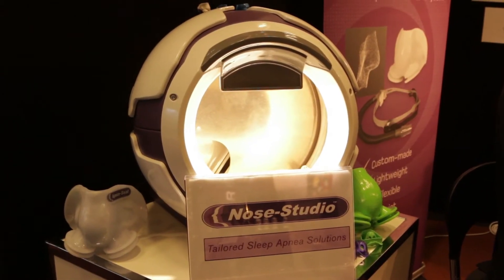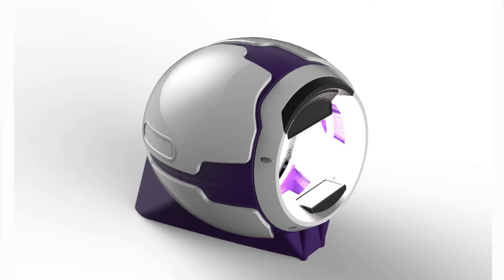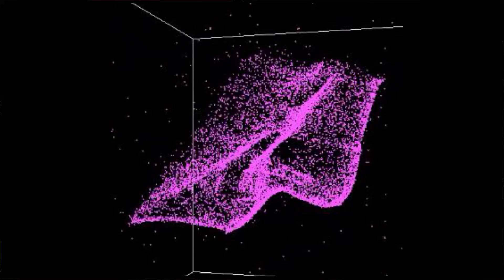We developed a photogrammetry procedure that enables us to take a very accurate and easy capture of the patient's nasal area, and move that through the technology gateways to produce what's known as an ApneaSeal. Behind us here is the photogrammetry studio — the methodology we use to capture the patient's details. It's simply a series of photographs that are taken, which convert through to a point cloud, then through software programs we've developed into a CAD file, and then to a printed product.